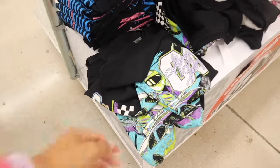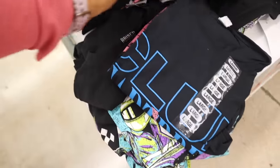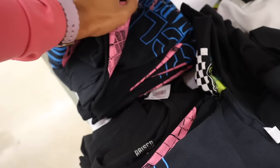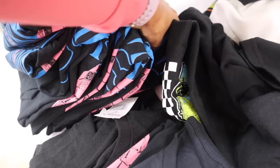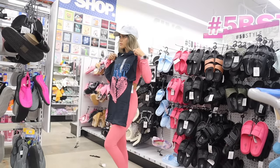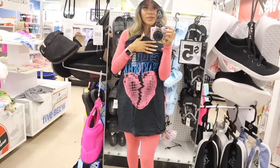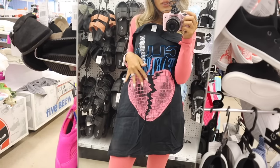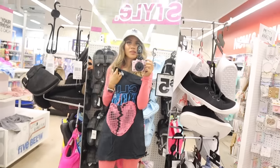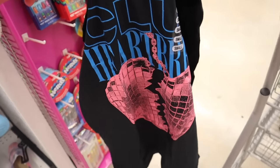Let's check the rest of the graphic tees so I don't miss anything. This one says 'Always Leading,' and there's the heartbreak one. They have size large — I wonder if they have size medium? They do, but I prefer size small. Yes, they have size small! It's the 'Club Heartbreaker' shirt with a broken heart and pink chain — so extra but so cute, especially with these leggings. I'm getting it!